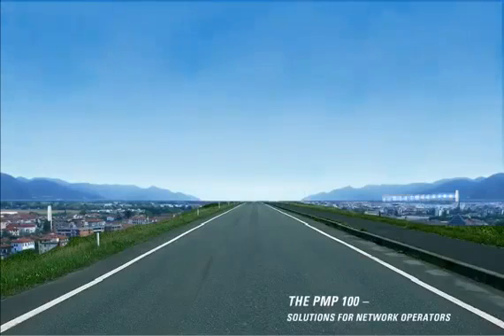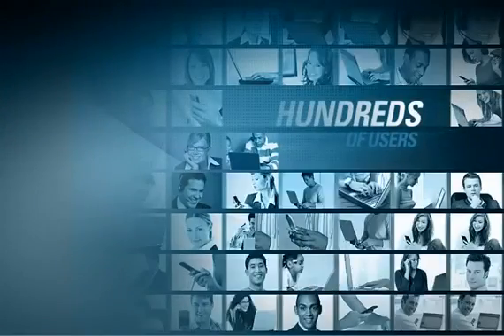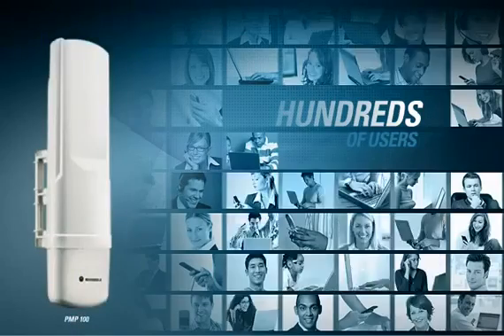The PMP100 provides up to 14 megabits of throughput in a 60-degree sector at a fraction of the cost of wired alternatives. Now hundreds of users can be connected wirelessly with a system that will pay for itself rapidly.